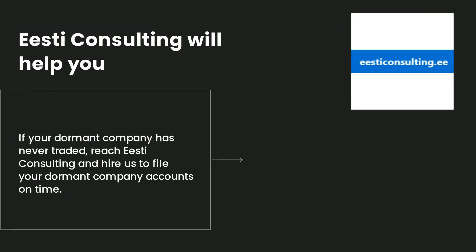If your dormant company has never traded, reach out to EASTI Consulting and hire us to file your dormant company accounts on time. We will inform you about the next steps. Do not forget to provide our company with your company number and an authentication code to manage your company through the web-filing dashboard.